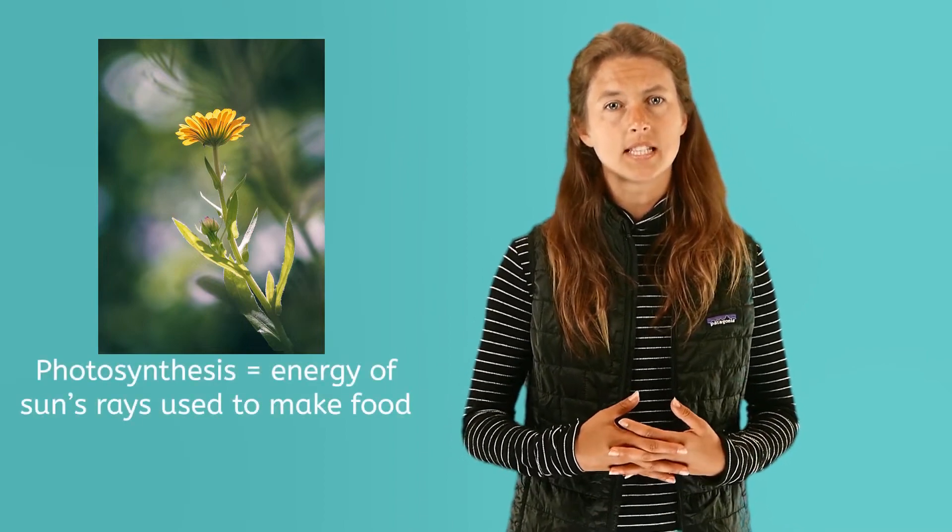Our sun gives off heat and light that gives living things on Earth what they need to survive. To begin, our sun is essential, or necessary, for plants to survive. They use the energy in the sun's light rays to make food in a process called photosynthesis.